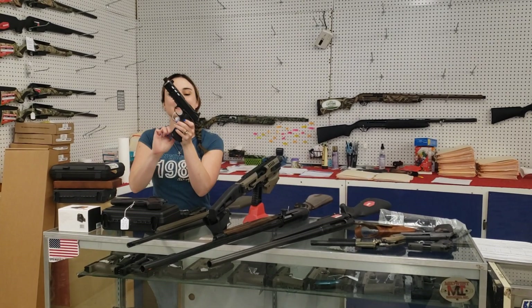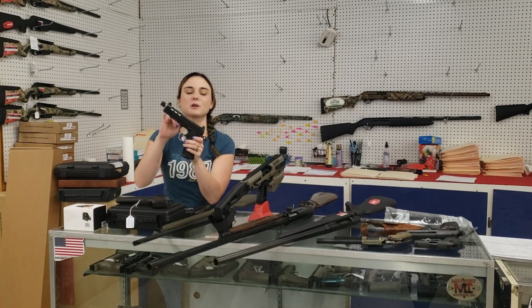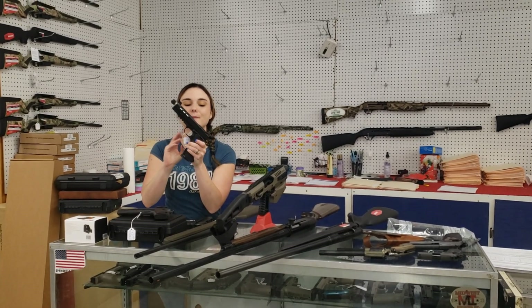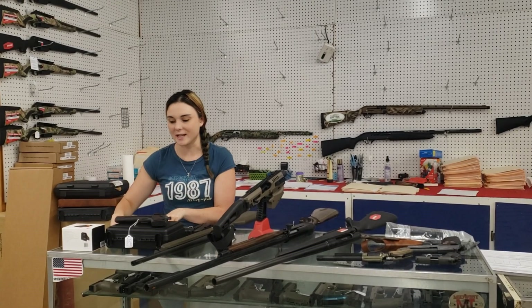Very first thing on my list this morning: Dan Wesson Discretion 45 threaded barrel with suppressor sights. This thing is absolutely beautiful, y'all. She's only $1,560 plus tax. Come in and put your hands on her while we've got her.